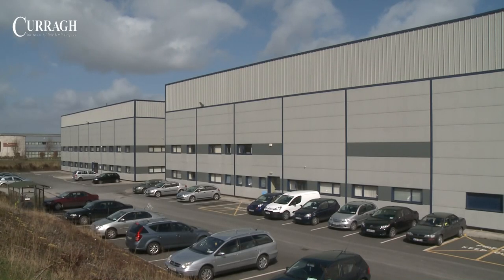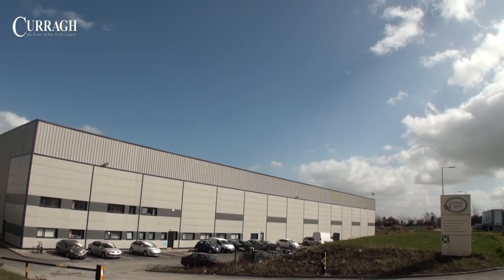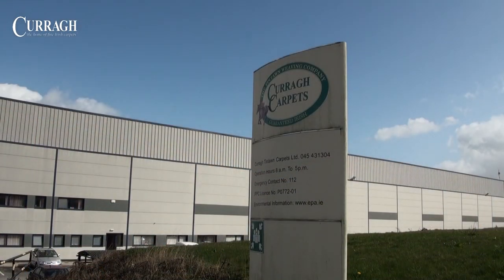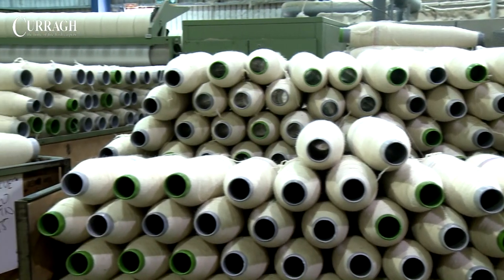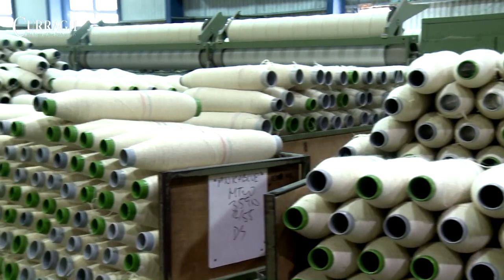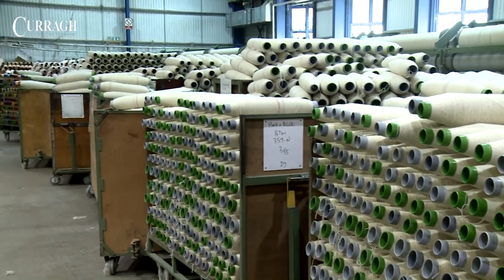In 1994, the company acquired a tufting plant in the Republic of Ireland known as Currag Carpets in Newbridge, County Kildare. The combined expertise of both organisations helped to formulate some radical changes to standard yarn production.